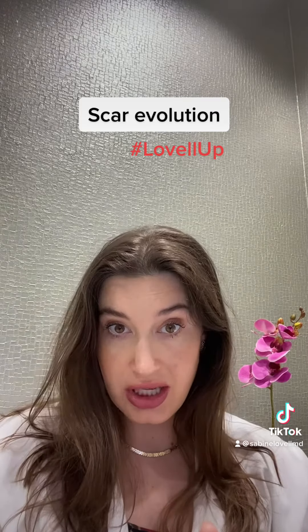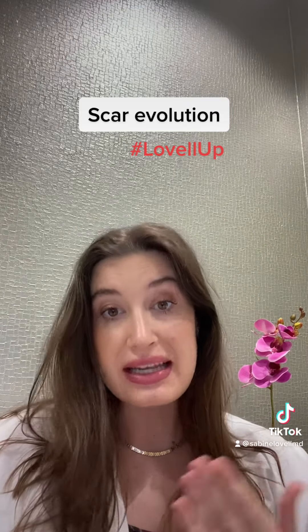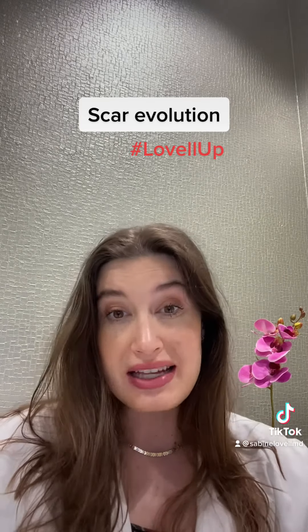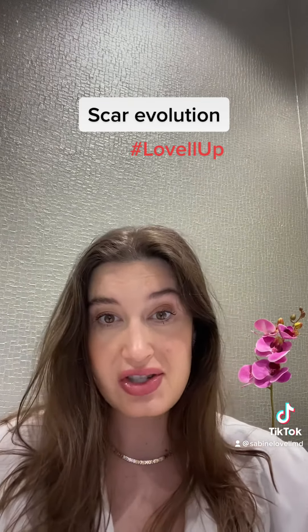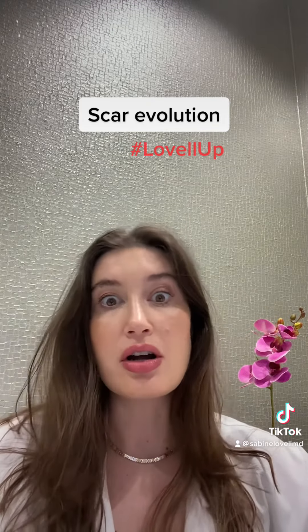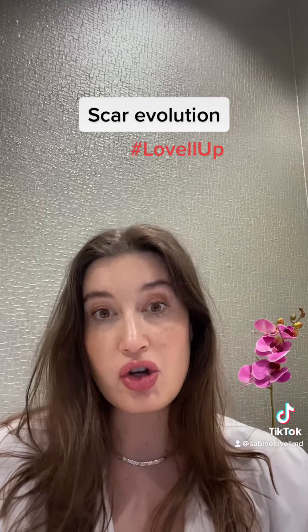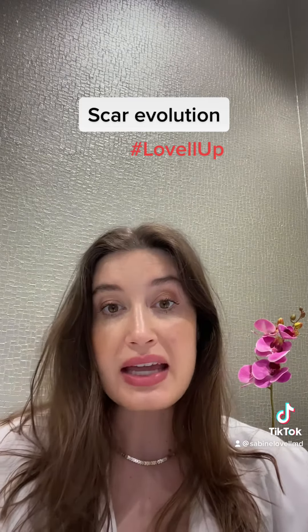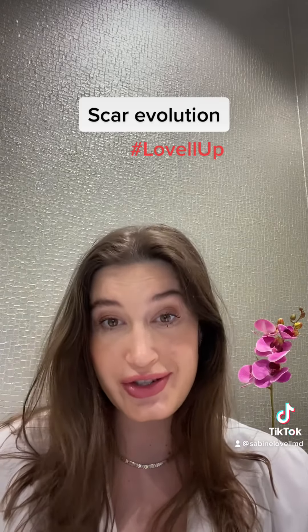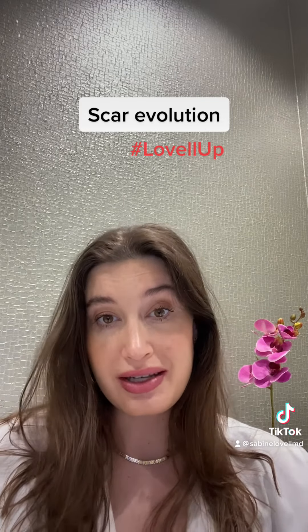Just be aware that at three months the scar usually looks the worst it's going to look, and then after that it gets better and better up until about 18 months post-op. That's why we don't do any type of scar revisions until about one year post-op, because the scar evolves and changes so much over time. Especially at that three-month mark, you have to be very patient and just trust your surgeon and know that it will get better.